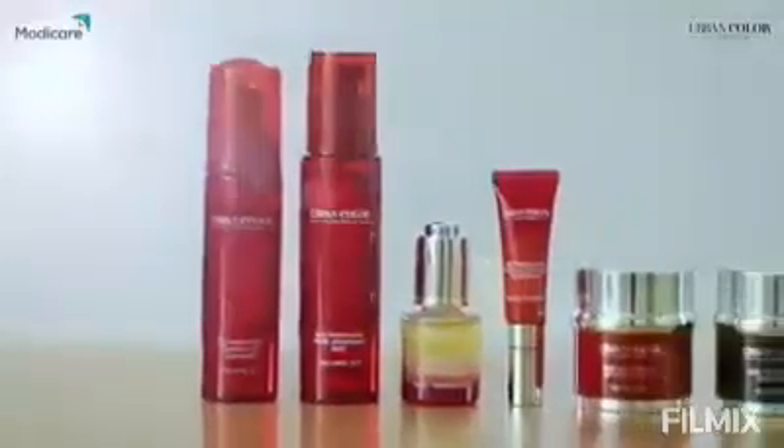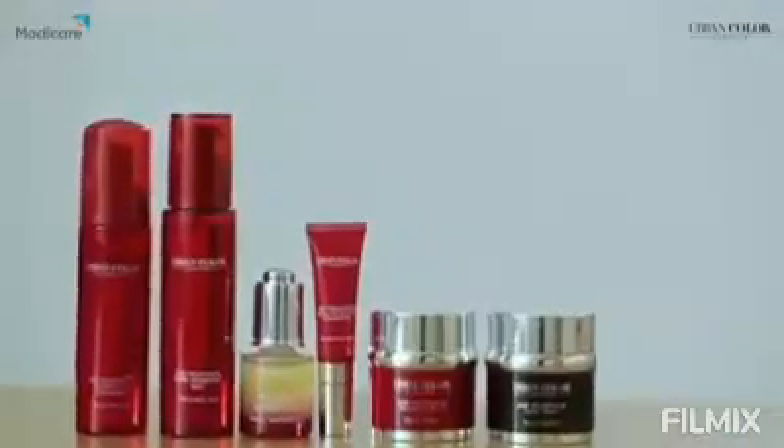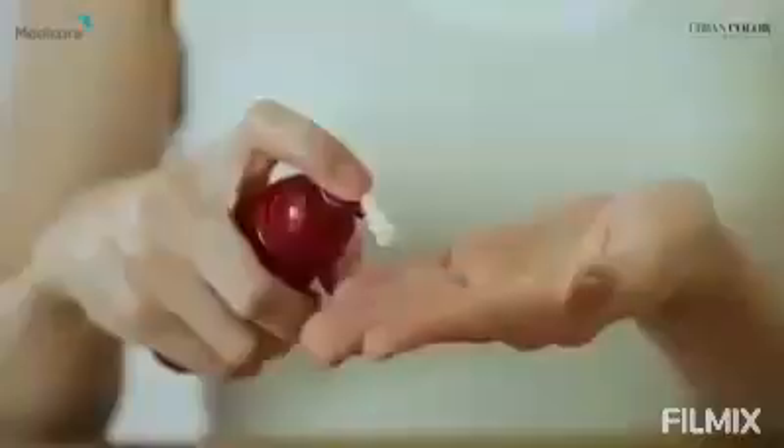The Urban Color Age Redefining range offers a solution to smooth the first signs of aging, making your skin revitalized and healthy. It has come up with the perfect daily skincare regime. Begin with the Power Lift Cleanser — take two pumps of the foam and smooth it gently over your face in circular movements. Rinse off with warm water, leaving your face squeaky clean.